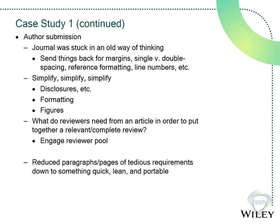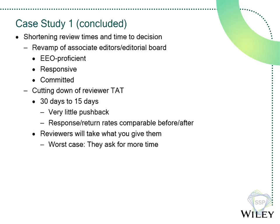What they did was reduce paragraphs of requirements on the website — plus an additional PDF with more requirements — down to three or four lean, portable paragraphs. Authors found that really attractive. The other part was how to shorten review times. The new EIC had a clear road map for her associate editors and editorial review board. The three requirements she asked of AEs were: proficient in the editorial system, responsive, and committed — and those last two pretty much go hand in hand.